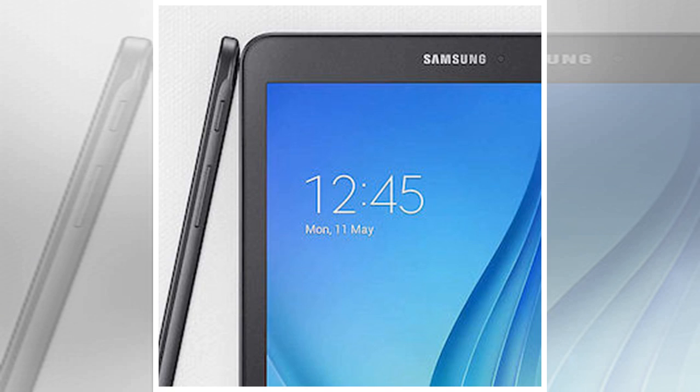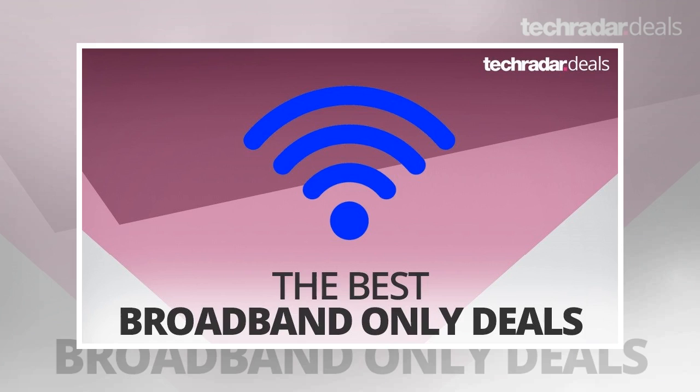Sky Fiber Broadband price and the best alternative — Sky Fiber Unlimited: 18 months, up to 38 megabits, line rental included, £59.95 upfront, £32 per month, with a £50 Mastercard or a free Samsung Galaxy Tab.